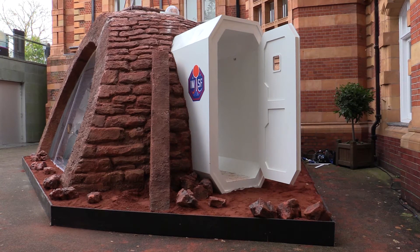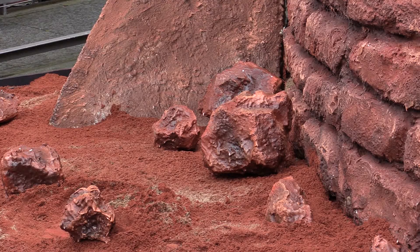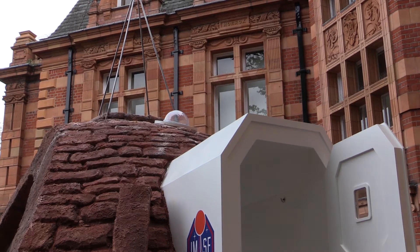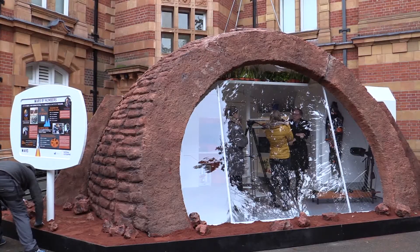The Mars home is designed to protect astronauts from the very harsh conditions on the surface. It has a very thick covering of bricks made from Martian regolith — Martian soil mixed with binding agents and then baked to form bricks — which provide very good protection against the cold temperatures and high radiation on the Martian surface. The walls you see here, about two feet thick, would actually be about 16 feet thick on Mars.